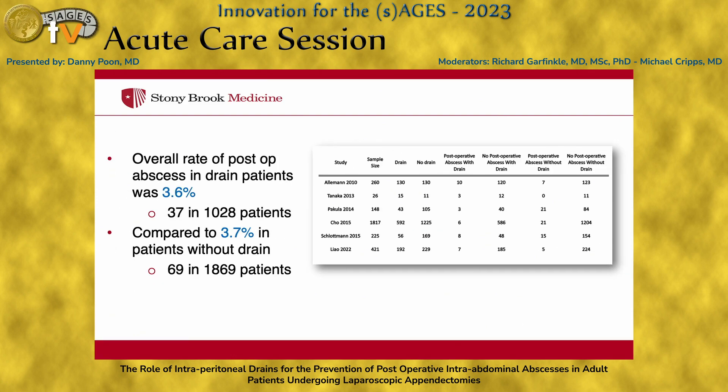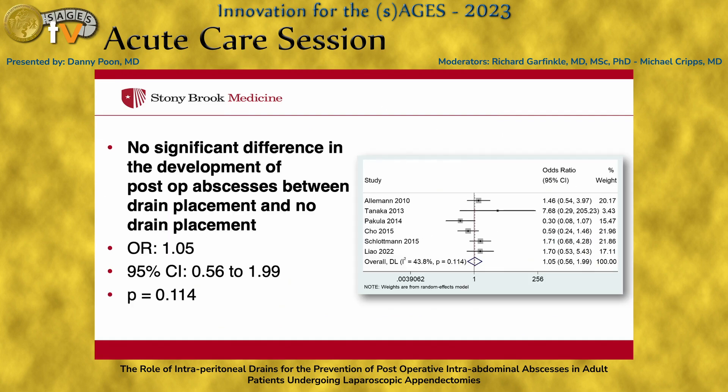We noted that the overall rate of postoperative abscesses in patients that received a drain was about 3.6%, compared to about 3.7% in patients who did not receive a drain. We found no significant difference in the development of postoperative abscesses between patients who had a drain and those who did not, and this was not statistically significant.